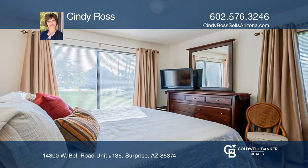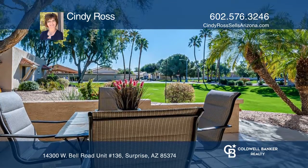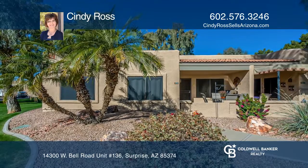Sun Village is a gated, over-55-plus community with many amenities including a heated swimming pool and 18-hole golf course. See you today with Cindy Ross.